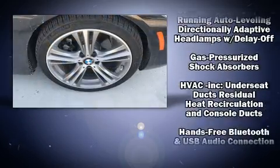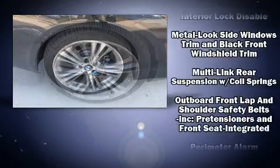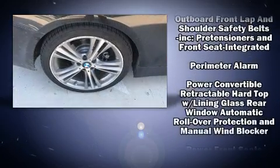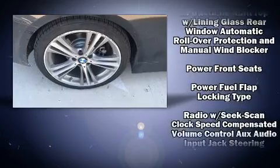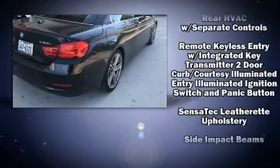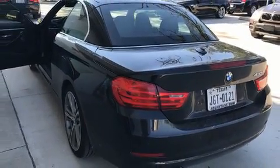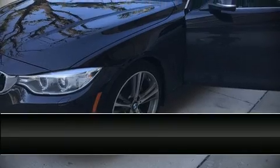With high-intensity discharge headlights illuminating your path, you'll always appreciate maximum visibility. BMW also prioritized safety and security with features such as knee airbags, anti-whiplash front head restraints, and four-wheel disc brakes with ABS.